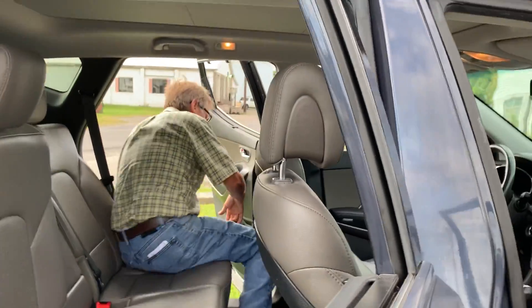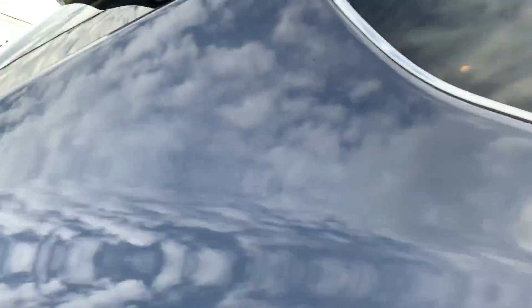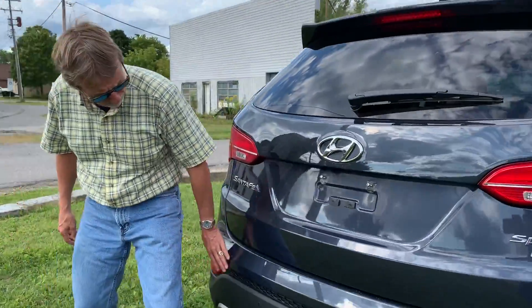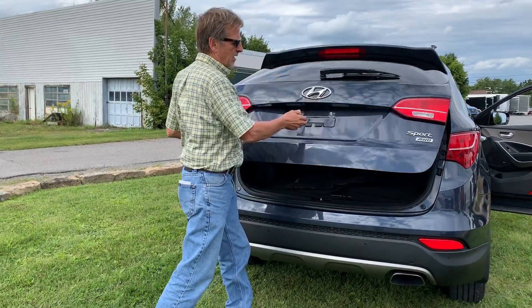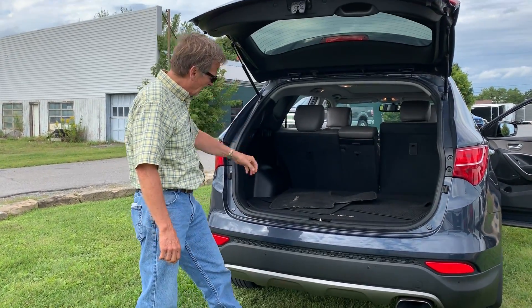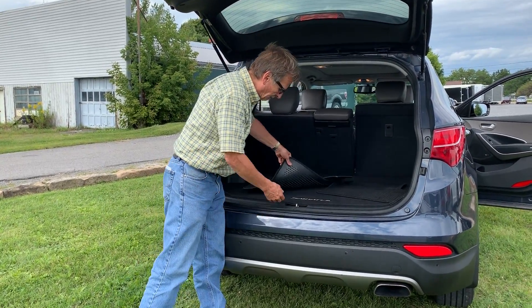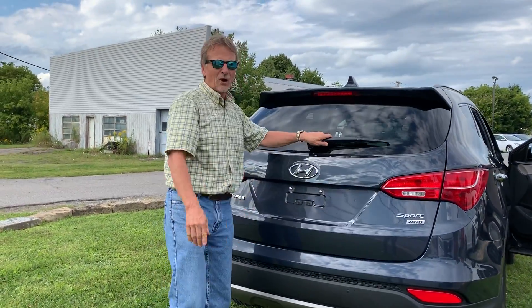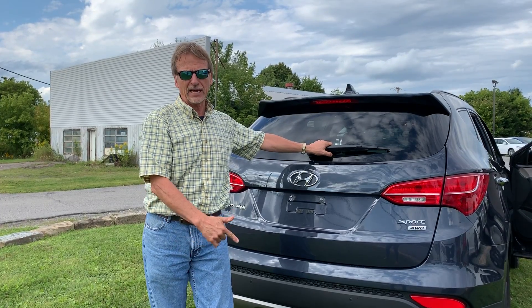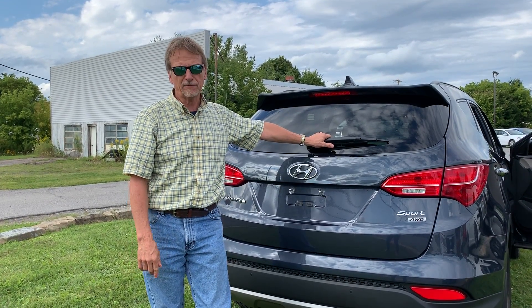Come on around to the tail end here — perfect Carfax history, no marks back here, all-wheel drive sport, it's got the mats. Kurt Johnson Auto Sales, proud to offer this 2014 Santa Fe. See you here.